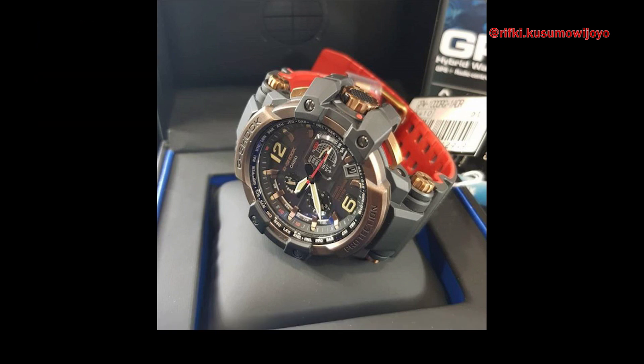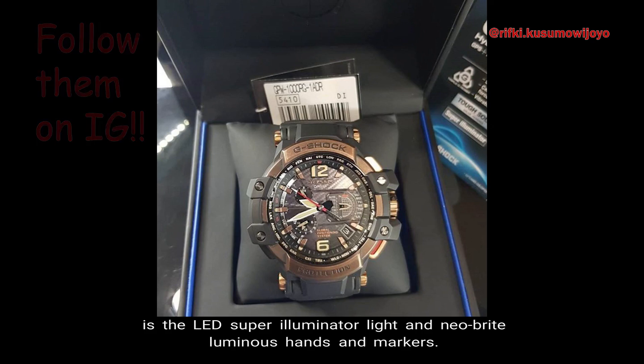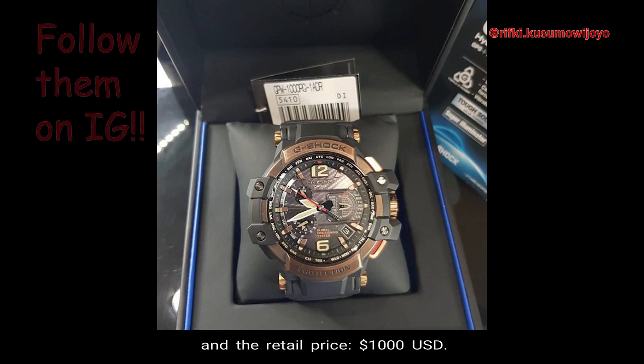Number 10: Other Functions. Other functions on the GPW-1000 Gravity Master include the LED Super Illuminator and Neobright Luminous Hands and Markers. The weight of the watch is 126 grams, the face of the watch is 56 millimeters wide, and the retail price is $1,000 in US currency.